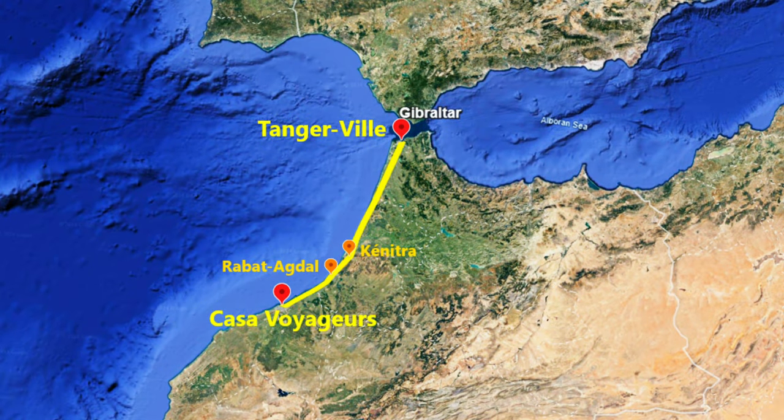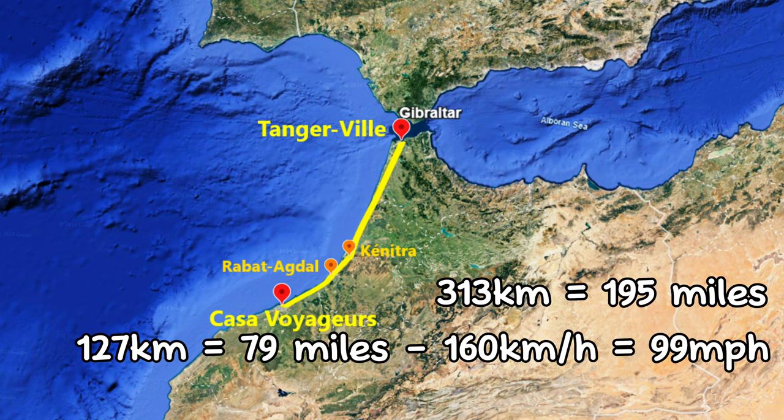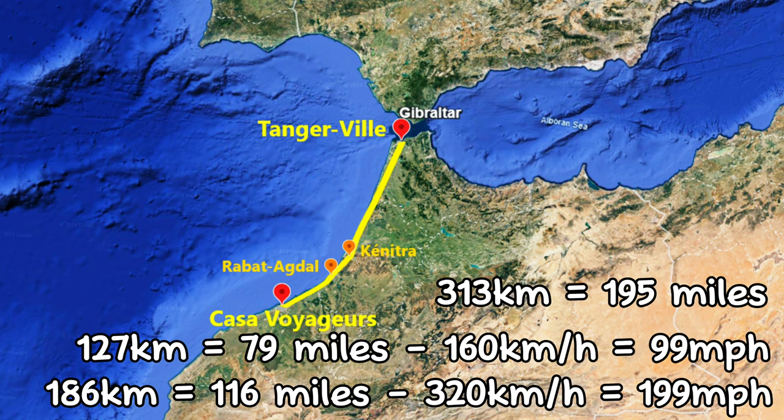From Casa Voyageur to Tangier, it's a distance of 313 km, covered in 2 hours and 10 minutes, with stops at Rabat Agdal and Kenitra. There are two parts to today's trip: the first 127 km from Casablanca to Kenitra using the conventional line at a maximum speed of 160 kmph, and the remaining 186 km to Tangier on the high-speed line at up to 320 kmph.